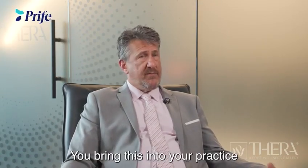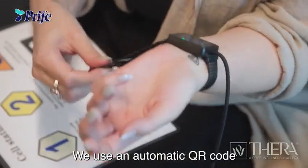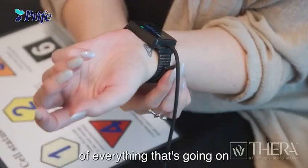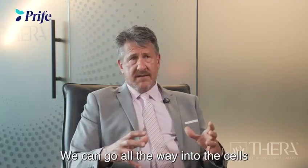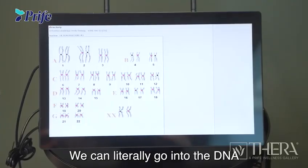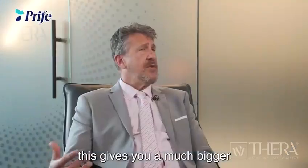That's why I love this tool. You bring this into your practice — it's easy: strap on the wrist strap to someone, we use an automatic QR code, and we have a scan within 15 minutes of everything that's going on in the bioelectric field of the body. We can go into the tissue, we can go all the way into the cells, we can go into the organelles of the cells, we can literally go into the DNA that makes the organelles.